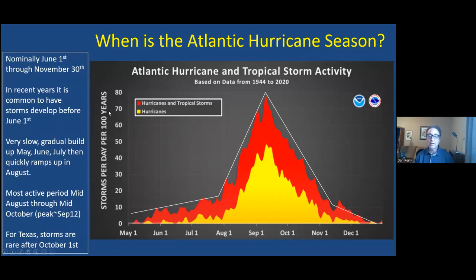When is the hurricane season? We all think of it as nominally between June 1st and November 30th, but in recent years we've had a lot of storms before June 1st. Not in 2022, but the previous six years actually had a May storm. So in reality, the season starts probably a little bit earlier than June 1st.